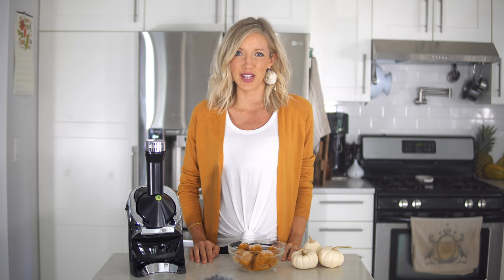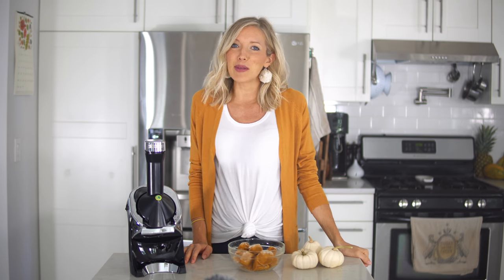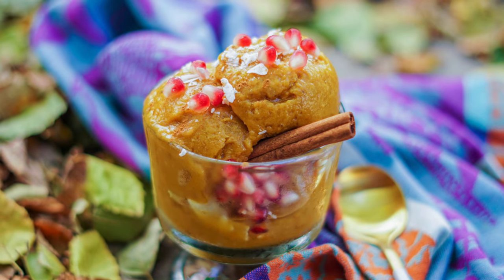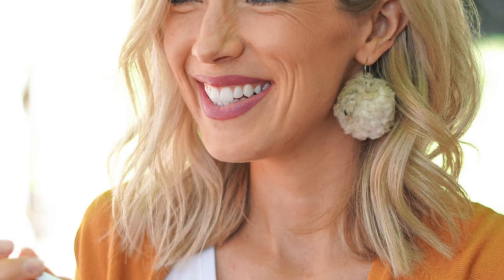Hey you guys, Erin here at Eat, Move, Rest — welcome or welcome back to our channel. So as you can see we're in the kitchen today because me and baby S, who is now seven months along, are super hungry all the time in the third trimester. The thing that's been appealing to us the most is anything that's sweet, nutritious, delicious, and icy cold. So I'm going to share with you guys a tried and true favorite: banana nice cream. This is a dessert that you can eat any time of day, but we're going to show you our fall favorite version.